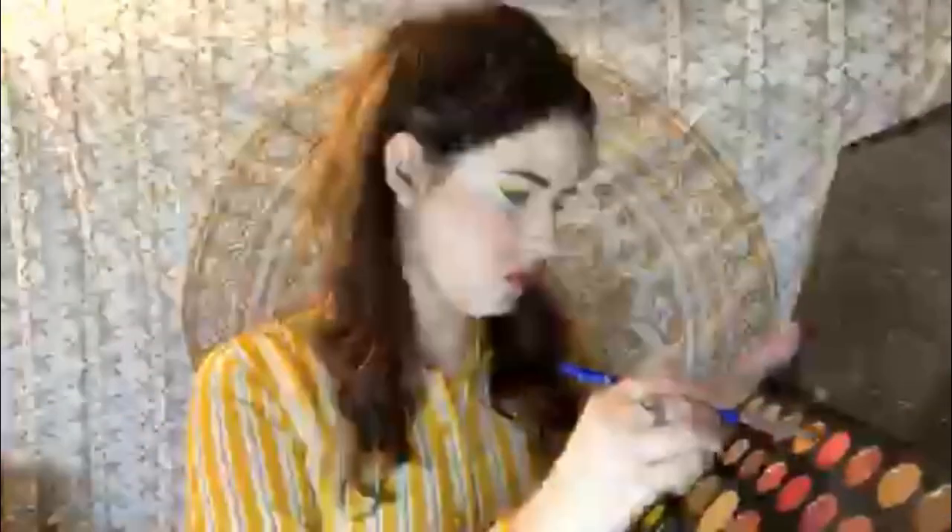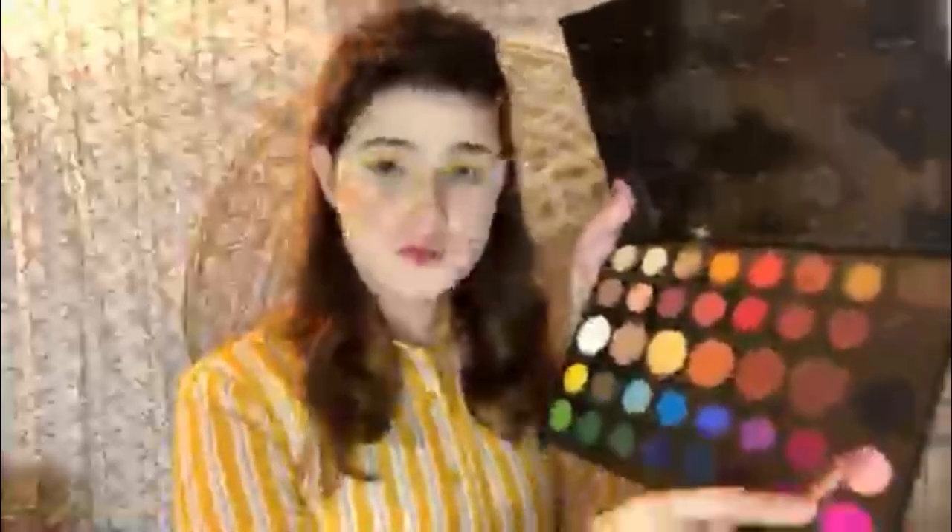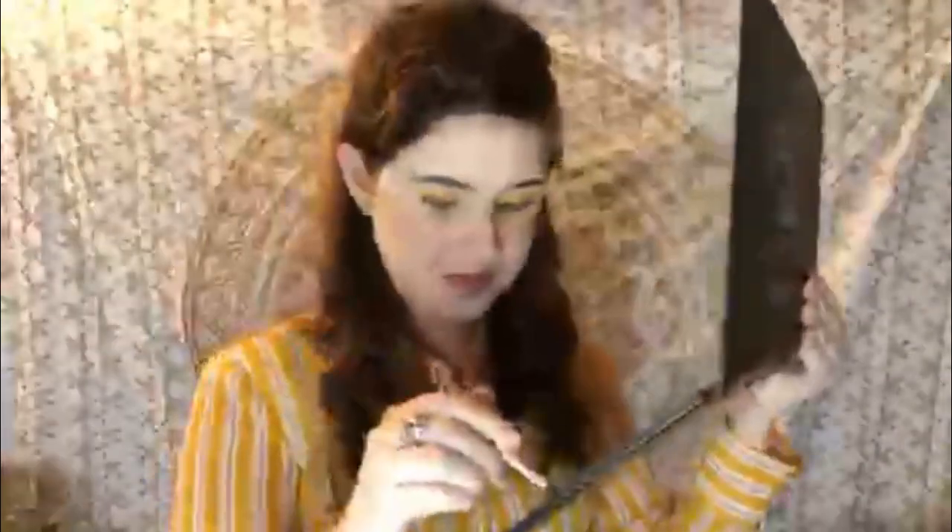Back with our fluffy brush, we're gonna dip into shade 518 and use that as a transition color on the outer V of our eyelid. Then we're gonna take a firm brush and dip into shade Spooky — that nice matte black — and smoke that into the outer V. We don't want to use too much though, because we don't want it to overwhelm the rest of the look.